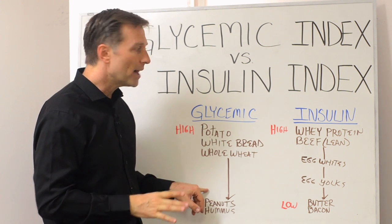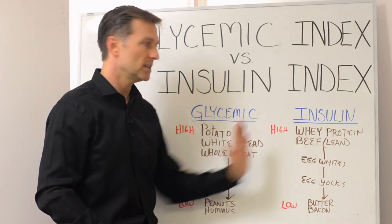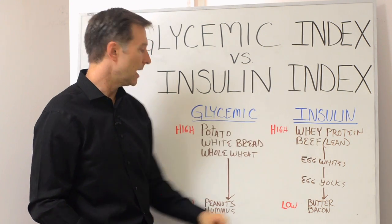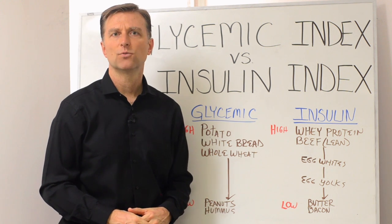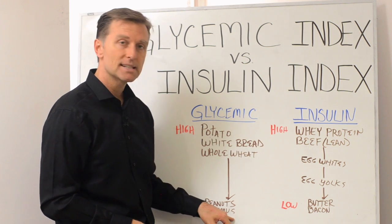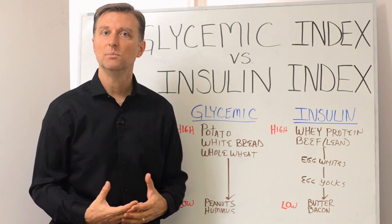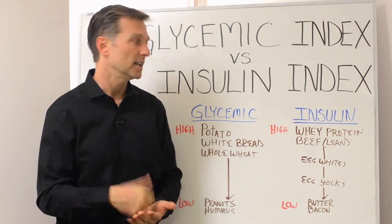Now low on the list — and I created links below so you can see the whole scale on both indexes. Low on the glycemic index: peanuts is very low, I think it's like 14. And then hummus is a 6, so hummus would be a very low glycemic thing to consume — a good snack to eat.